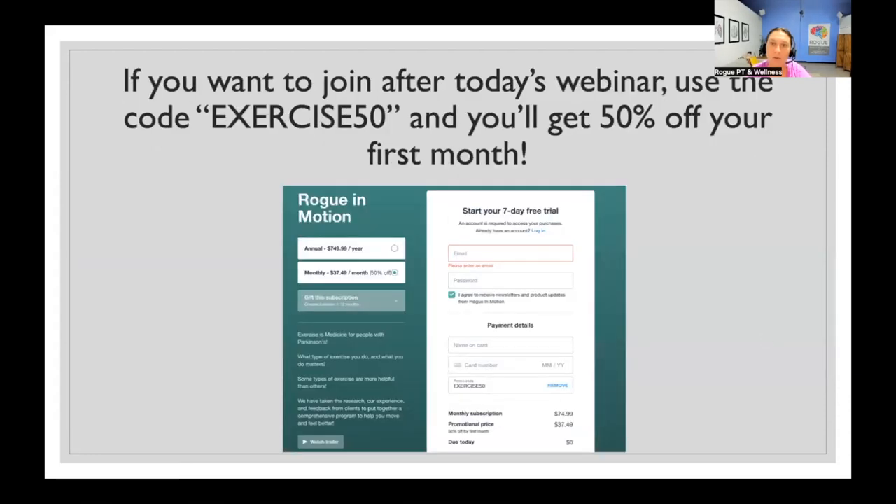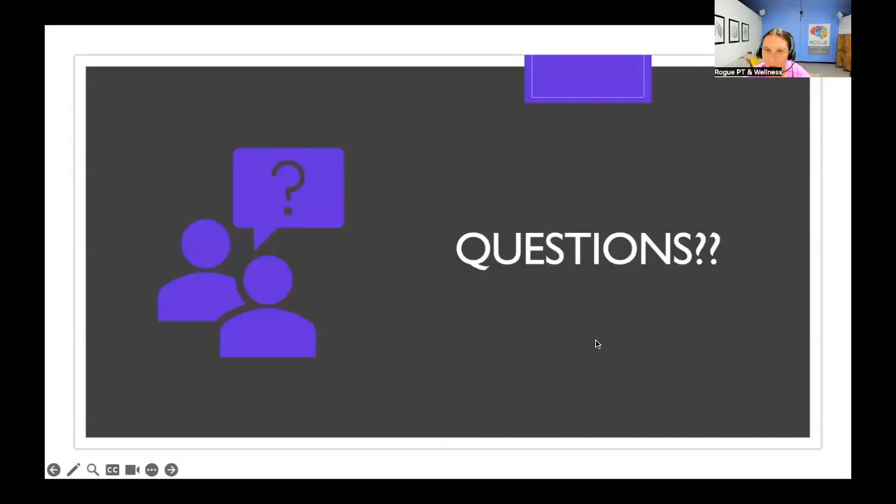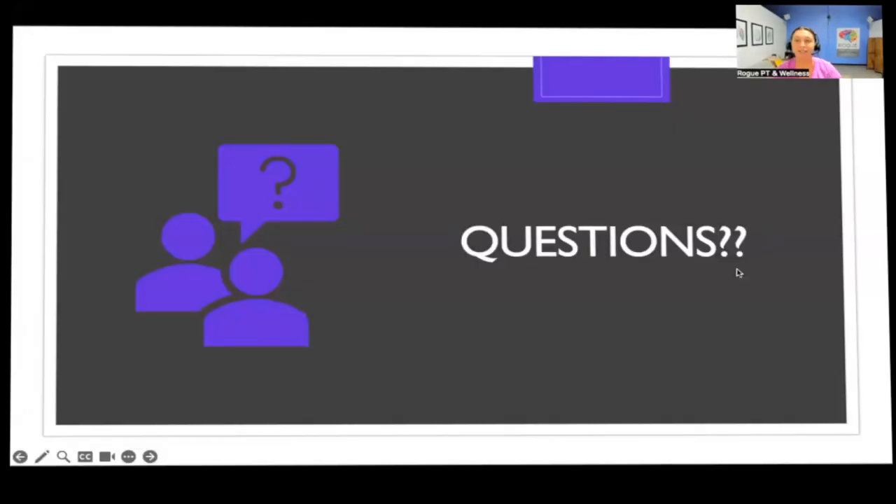We have a first month free with our new exercise code — I'll put that in the chat toward the end. If you want to try out Rogue in Motion, I'll send you the code in the chat. We're going to open it up for questions now. I hope you learned something — I can always go back to slides. Feel free to send me a private message with your email if you'd like the slides shared with you. Thank you all for coming. I hope to see you next month for our Power Moves exercise webinar!